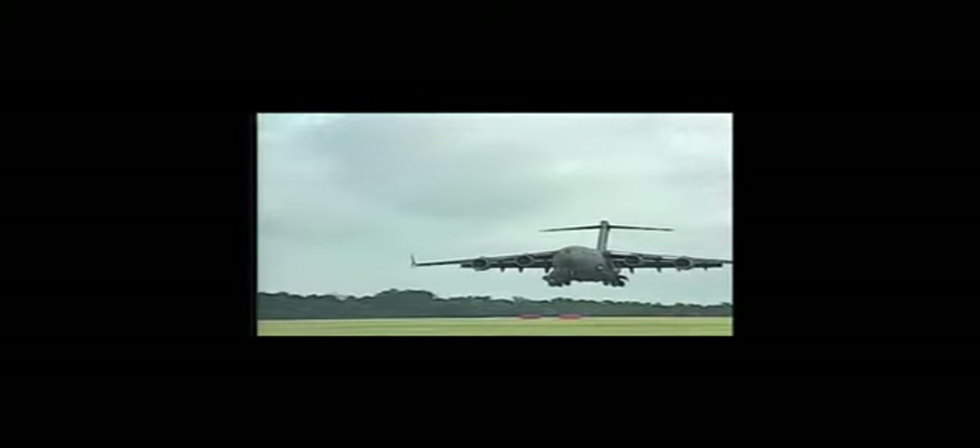The C-17 Globemaster III is the future of Air Force airlift and will remain a vital part of the inventory well into the new millennium.